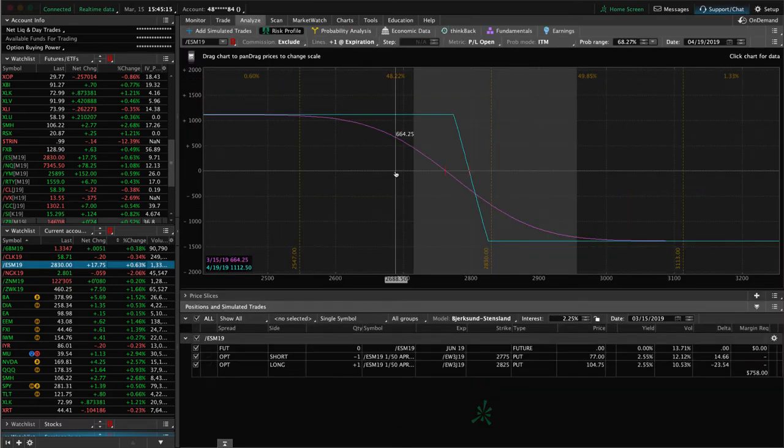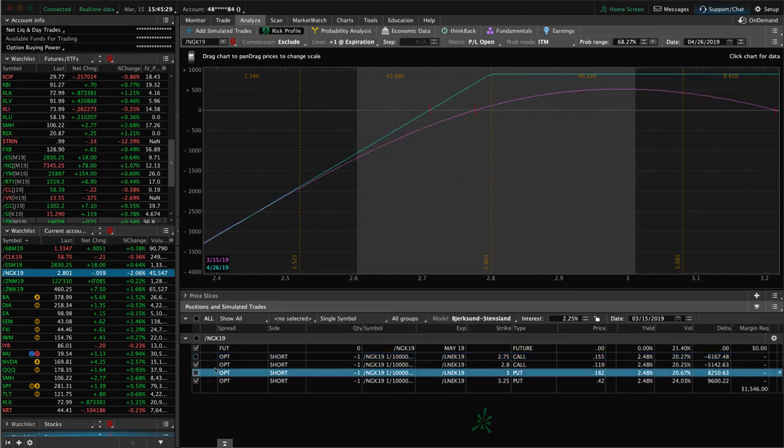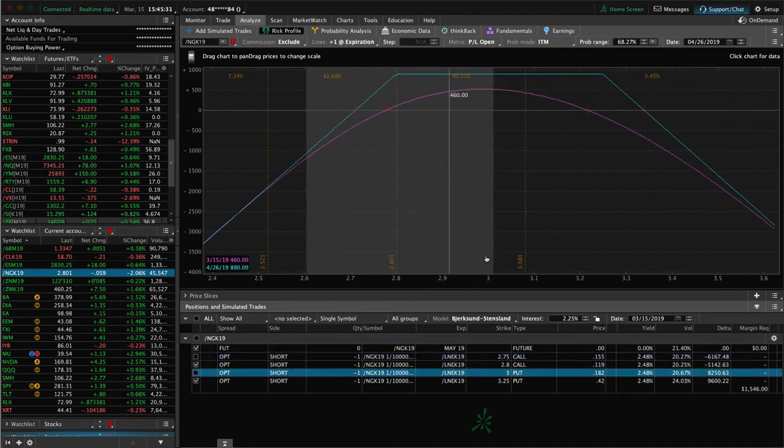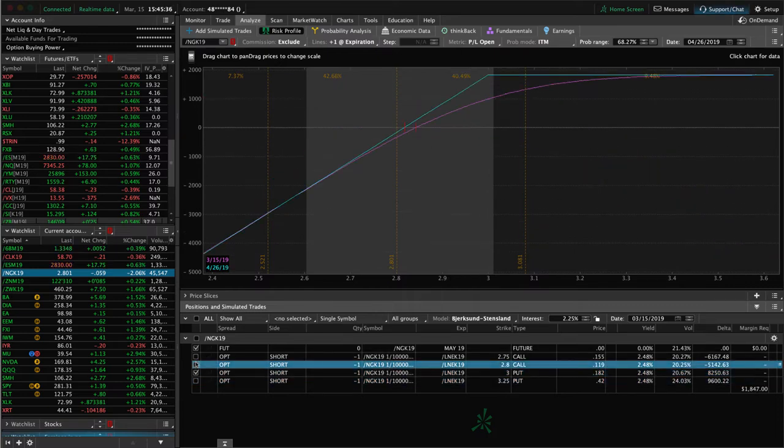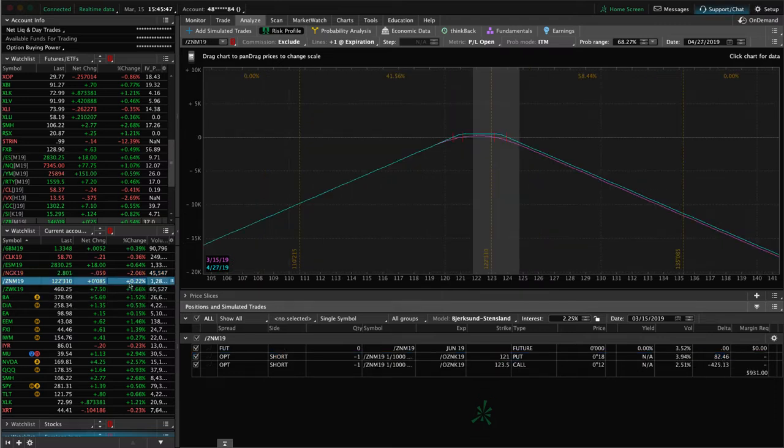In ES, we've got a long put vertical for short delta exposure — with the big move up this week, price has moved out of range, so looking for downside to get back in. Nat Gas is down a couple percent today. We've got two pieces there: an inverted strangle that could use some upward movement to benefit, and another piece that's pretty centered — so just playing the waiting game in Nat Gas.